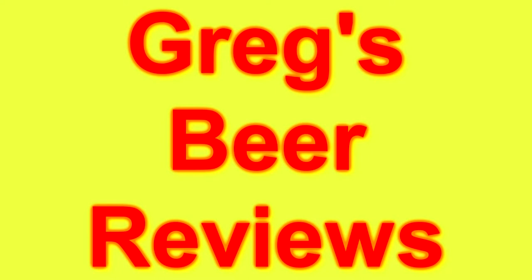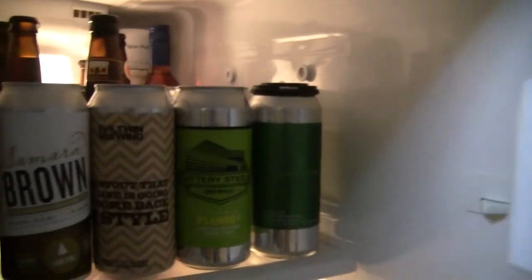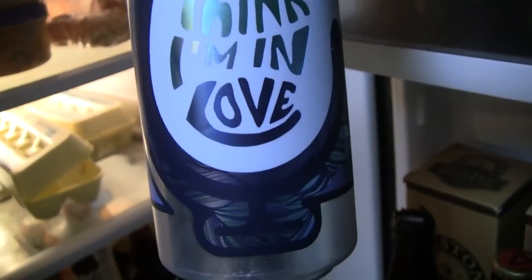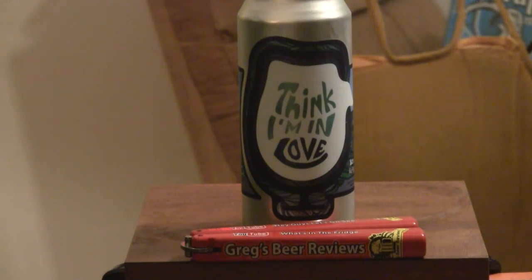Hey guys, I'm Greg. Welcome to Greg's Beer Views today. Hey everybody, welcome to Greg's Beer Views today. I do appreciate you stopping by.